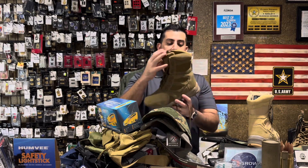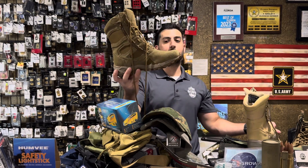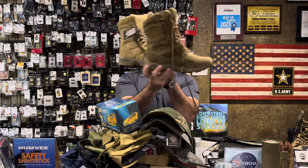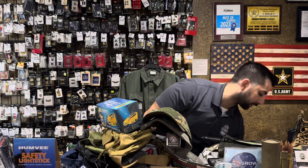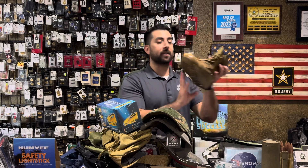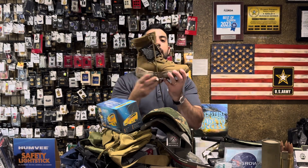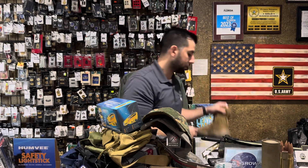First off, boots. Our Forced Entry side zip boots by Rothko, both in Coyote Brown and Khaki, are fully in stock with pretty much all sizes — definitely all common sizes. So if you're in need of a good boot at a good price point, Rothko has that. We also have our VMAX boots fully in stock. These are bought up all the time and utilized by JROTC throughout high schools — a nice, lightweight, good military-style boot.